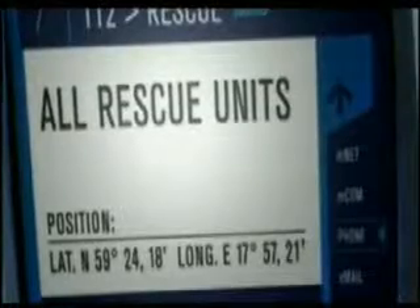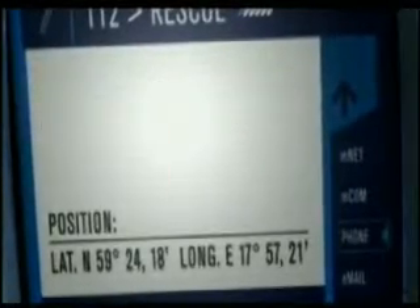You need to have a very sophisticated mediation system — a convergent mediation system — that can collect information from the standard switch environment but also from new evolving technologies including IP, to allow them to be collected into usage events which you can then rate and send to the billing system in order to recharge the user.